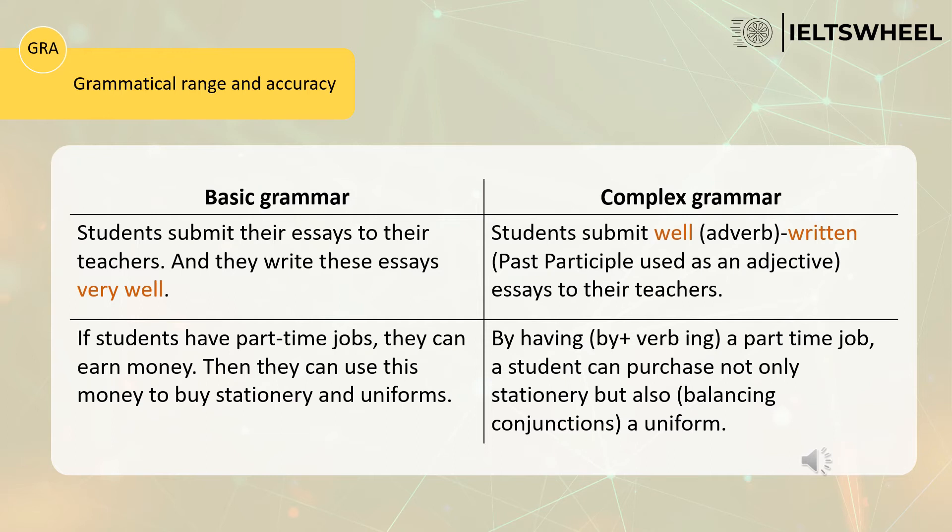Let's look at more examples of complex grammar. The first candidate says: 'Students submit their essays to their teachers. And they write these essays very well.' Both sentences are simple and not complex. The second candidate says: 'Students submit well-written essays to their teachers.' This candidate uses an adverb 'well' plus the past participle, combining them into 'well-written essays.' This shows a high level of grammar and therefore deserves a higher band.